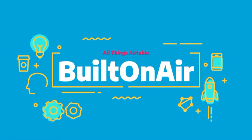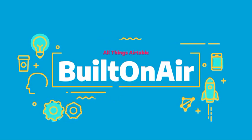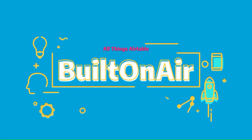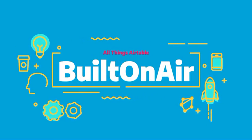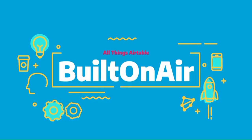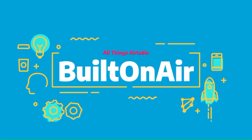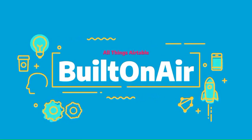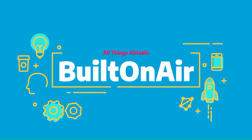A word from our sponsor, OntoAir. Any business running on Airtable gets the value that Airtable has, but also needs a few more functions to complete their operations — that's where OntoAir comes in. It's a suite of tools to maximize your operations, efficiencies, and automations. One customer, John, states that OntoAir enables his business to function properly without having to build their own software. Sign up today with promo code Built on Air for a 10% discount at ontoair.com.